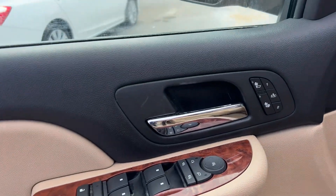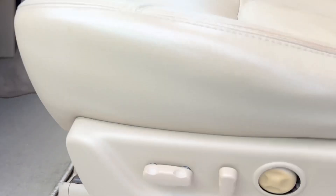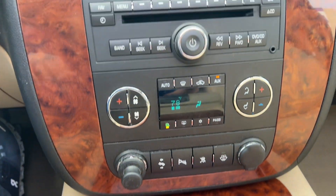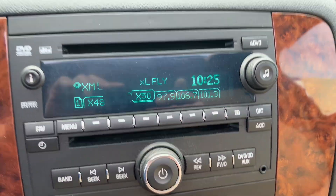Power windows, locks, and mirrors with power folding mirrors and heated seats, driver memory seats, power adjustable foot pedals, free 90-day trial SiriusXM satellite radio.